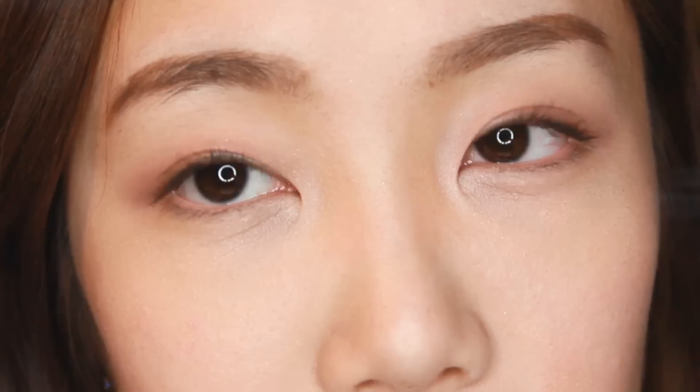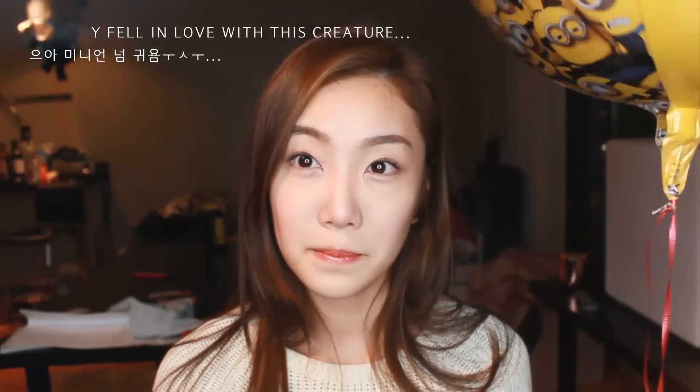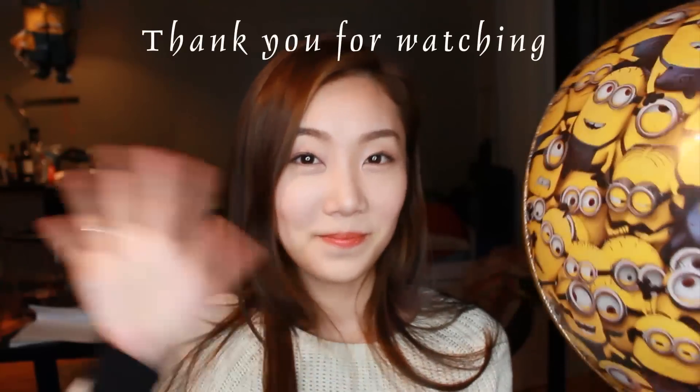And that's it! Thank you for watching this video. By the way, I love minions — I couldn't resist buying it when I saw this. I hope you have a wonderful day and I'll see you soon again, bye!